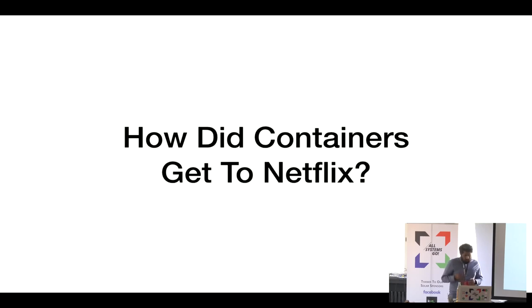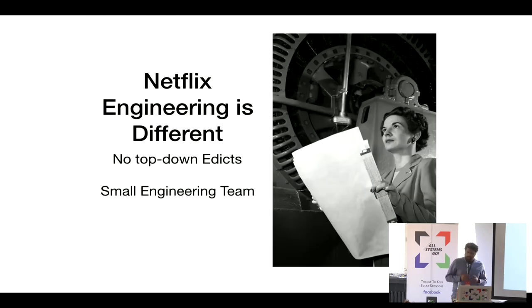To answer how containers got to Netflix, we have to talk about Netflix engineering. Netflix engineering is different in that there are no top-down edicts — nobody tells you where or how to run your workloads. Our engineering teams are really small; we have about 1,500 engineers today, and three years ago we had less than 700.